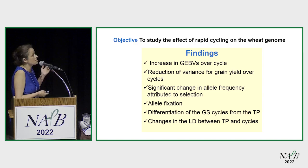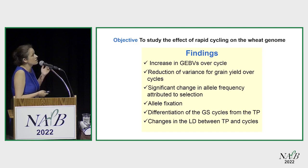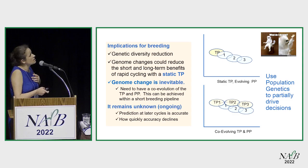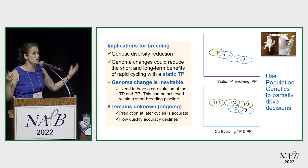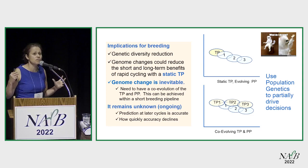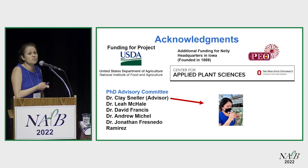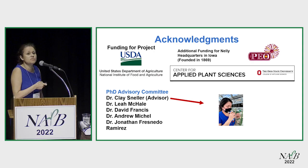In summary: I wanted to look at the genome, and I found a reduction in variance, significant changes in allele frequency, deviation in FST, and changes in linkage disequilibrium — all important for genomic selection. The implication for breeding is that you have to think about co-evolution between your training population and your prediction population, which people are already doing. You have to rethink where you invest your resources in phenotyping. I also want to make everyone aware of an organization that funded part of my research. Thank you very much.